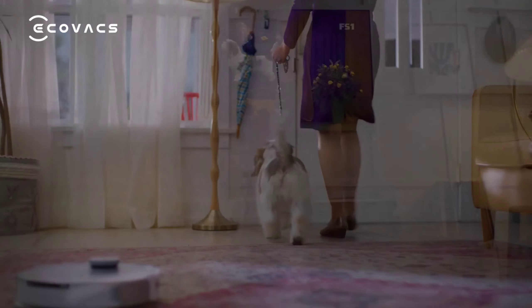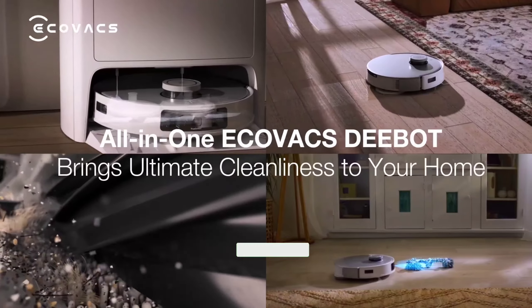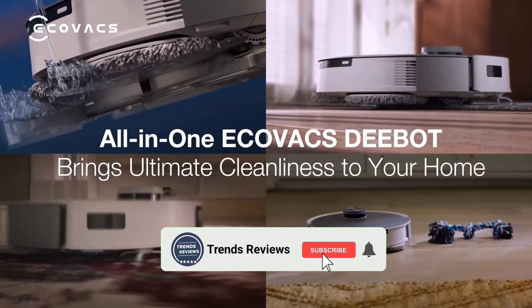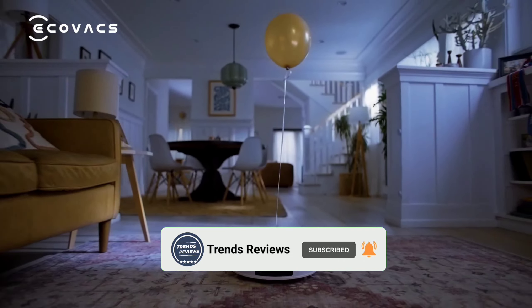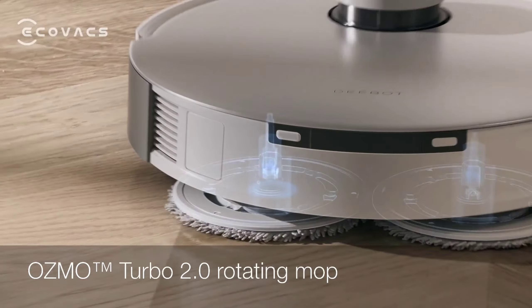With easy control through the Leafint app and compatibility with voice commands via Google Assistant or Alexa, managing your home's cleanliness has never been more convenient. Say goodbye to mundane chores and hello to a cleaner, smarter home with the Leafint Robot Vacuum Cleaner.